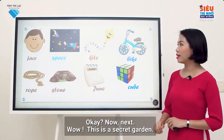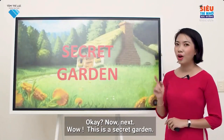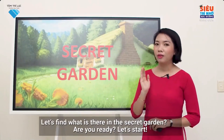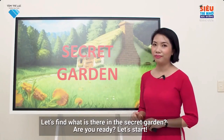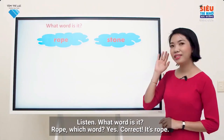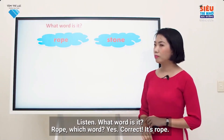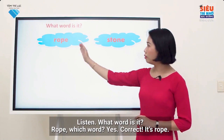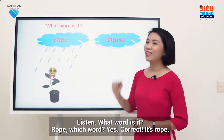Now next. Wow, this is a secret garden. Let's find what's in there in the secret garden. Are you ready? Let's start. Listen, what word is it? O — rope. Rope. Which word? Yes, correct. It's rope.